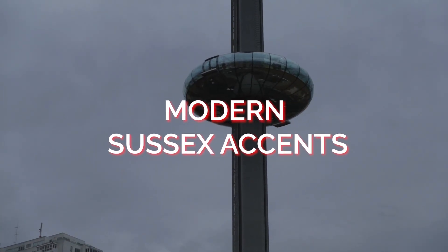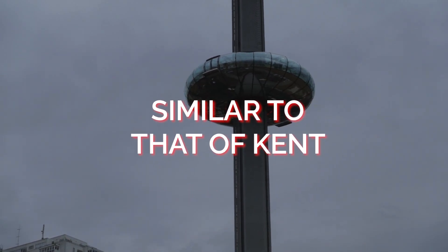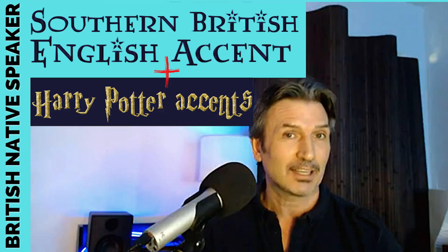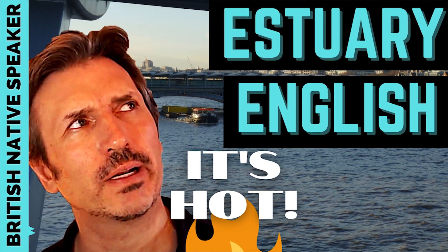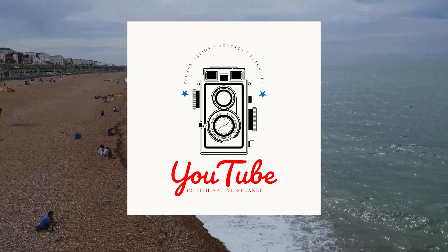And now the modern Sussex accent — a brief overview. I would say it is pretty similar to the situation in Kent, where there is a good deal of received pronunciation, standard Southern British English, and estuary English spread throughout the county, depending on which part you live in and which class you are from. Have a look at my other videos on these accents — the link is in the description.